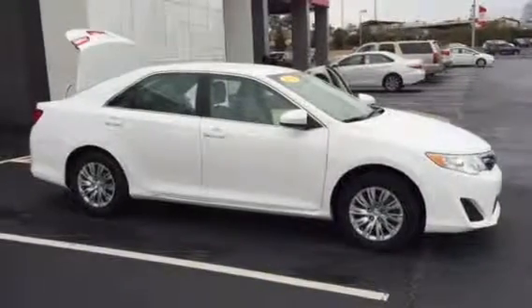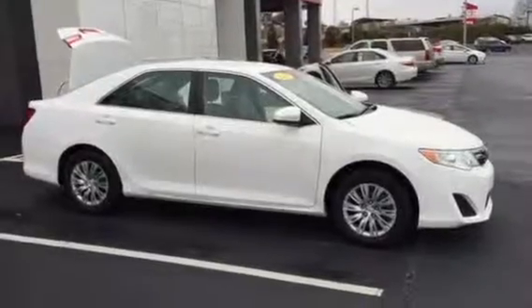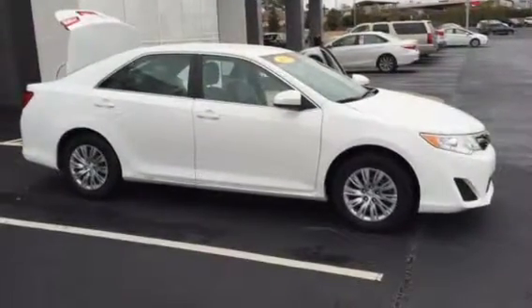Hello Gandhi. This is Brad at LaGrange Toyota. I want to take a moment to send you a video of the 2014 Camry you were interested in.